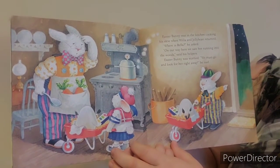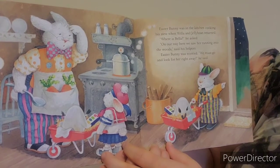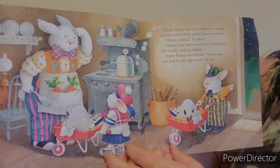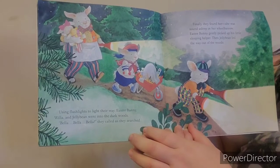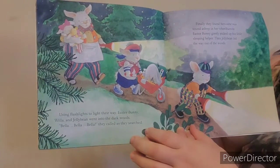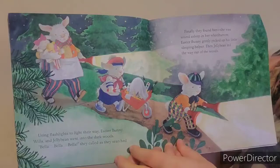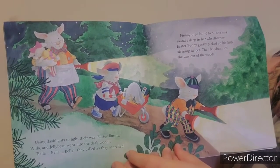Easter Bunny was in the kitchen cooking his stew when Willa and Jelly Bean returned. "Where is Bella?" he asked. "On our way here, we saw her running into the woods," said the helpers. Easter Bunny was worried. "We must go and look for her right away," he said. Using flashlights to light their way, Easter Bunny, Willa, and Jelly Bean went into the dark woods. "Bella! Bella! Bella!" they called as they searched. Finally, they found her. She was sound asleep in her wheelbarrow. Easter Bunny gently picked up his little sleepy helper. Then Jelly Bean led the way out of the woods.